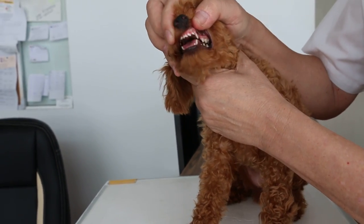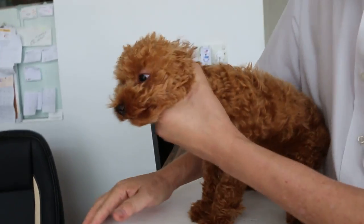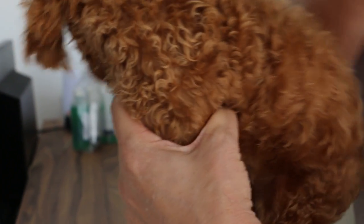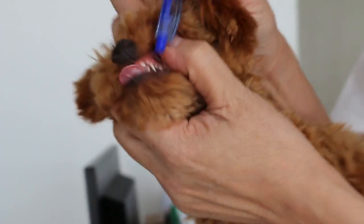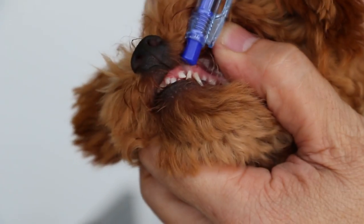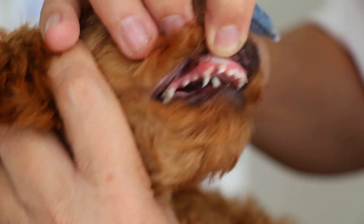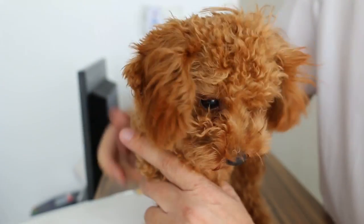Now at 6 months of age, normally you can see the permanent canine tooth coming out. You can see from here it's coming out but it hasn't come out yet. There's a permanent one coming there at the side here, and on this side also — you can see the permanent one coming out. So it's possible this puppy is towards 6 months of age but hasn't reached yet.